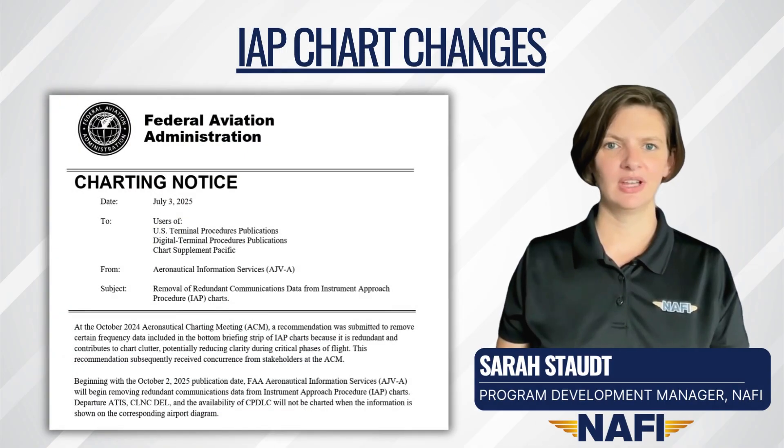In a July 3rd, 2025 charting notice, the FAA announced that redundant communications data will be removed from instrument approach procedure charts beginning with the October 2nd, 2025 publication date, to further reduce chart clutter.